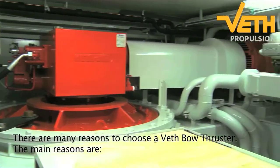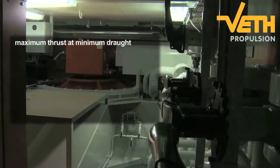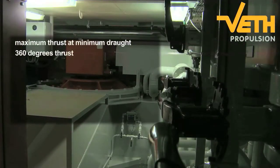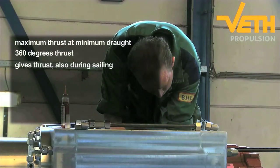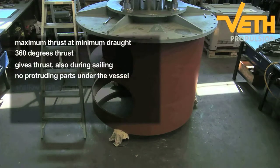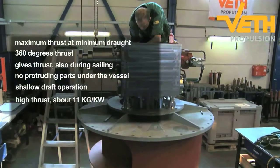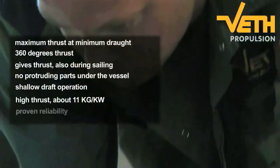There are many reasons to choose a Veth jet bow thruster. The main reasons are maximum thrust at minimum draft, 360 degrees thrust which gives thrust also during sailing, no protruding parts under the vessel, shallow draft operation, high thrust of about 11 kilograms per kilowatt, and proven reliability.